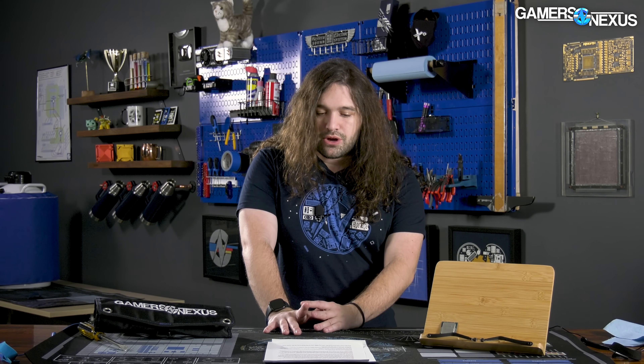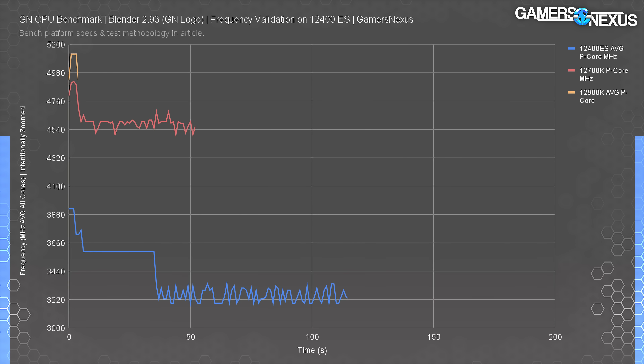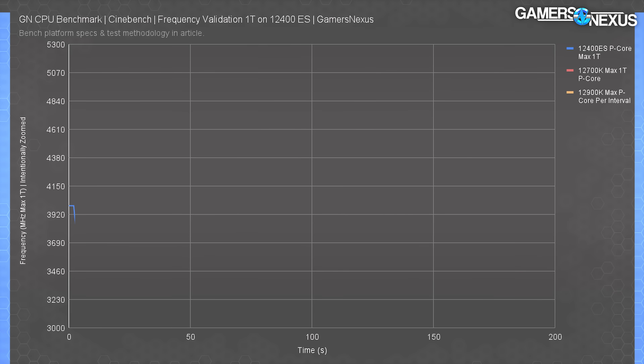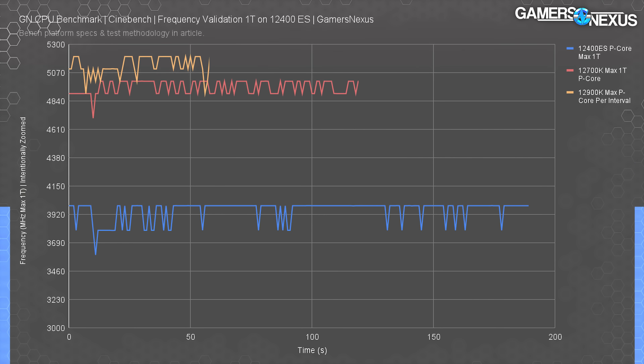PL2 defaulted to 117 watts on our chip with a tau period of 28 seconds, after which turbo boosting expires and power consumption drops. Examining the log file for a Blender run shows the CPU holding at 3.6 GHz all-core for just over the 28-second tau period, then dropping to a range of 3.2–3.4 GHz for the remainder due to power limits. Logging during a Cinebench R20 single-threaded pass shows a constant maximum core clock of 4 GHz, with all cores ranging between 3.6–4 GHz, confirming the turbo numbers reported by software.